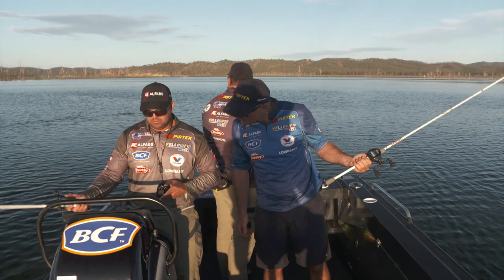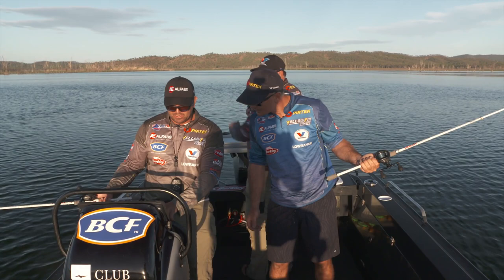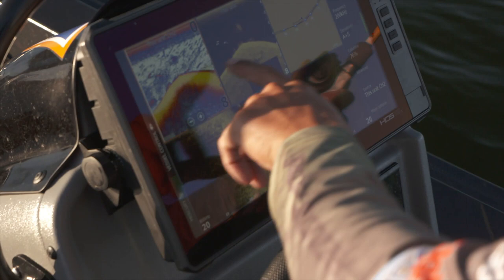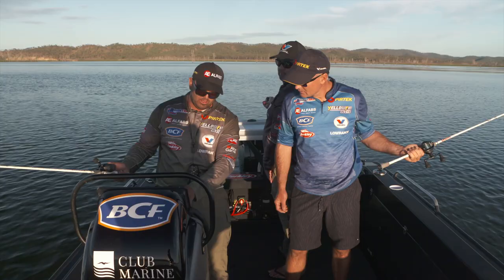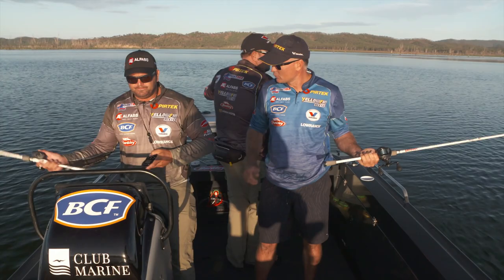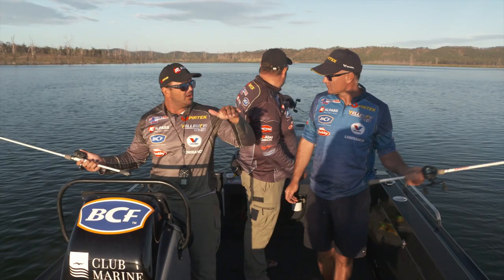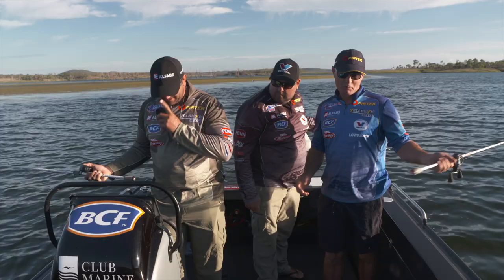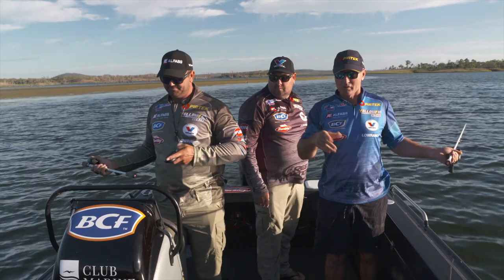If you look here on the sounder, that's not the weed edge - that's actually the old river bed that comes up onto a flat, and just up from that is where your weed starts. They'll usually be right on that edge where the bait's congregating, or just up on the flat next to the weed. It depends on the time of the day where they are. Early, they're likely to be a little bit shallower. A good rule to start with is: early, start shallow, and then as the day progresses, get deeper. It's a stealthy approach with the electric motor - we're going at about 3.5 to 4.5 kilometres an hour.